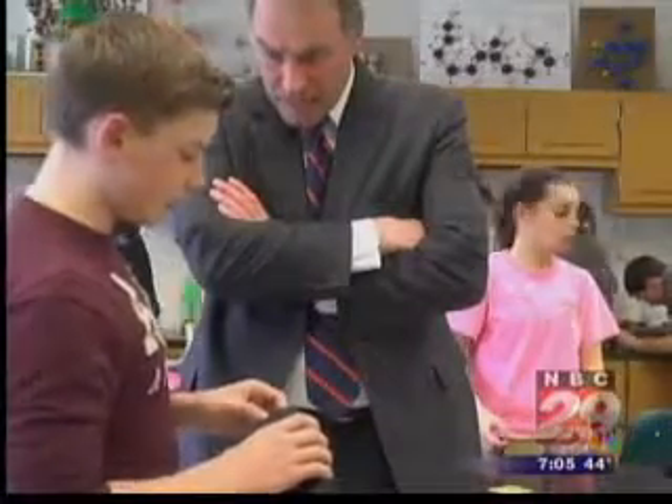Kat Boardman, NBC 29 News. The science teacher there says he's seen students more engaged than ever. He says they're coming in before and after school to learn more about using the technology.